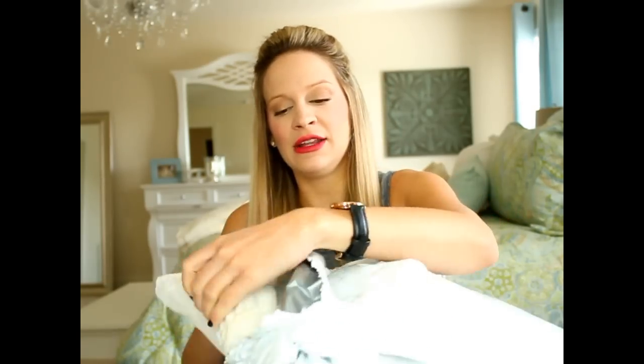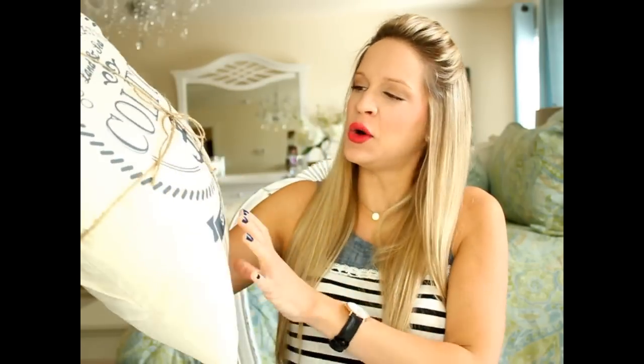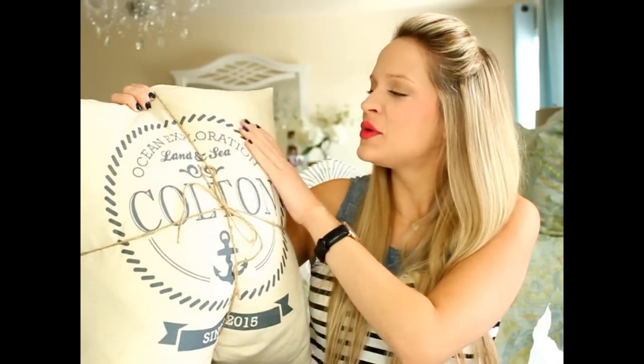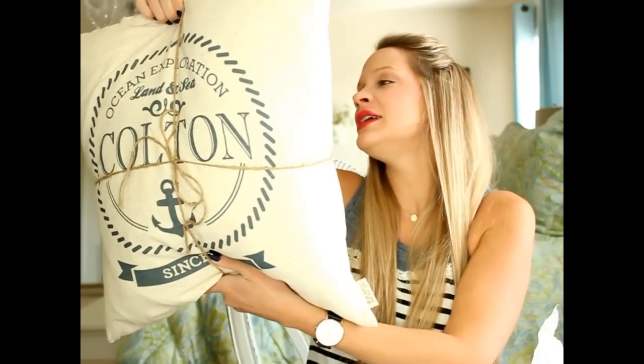Next is from Erin of Bows and Burlap — I have a couple of her pillows in our house. She makes the most fabulous pillows. Her card says 'Words can't describe how happy I am for you and your sweet family as you welcome Colton. Prayers and love — boys are the best!' And she made him a pillow that says 'Ocean exploration, land and sea, Colton since 2015' in beautiful canvas fabric with navy blue print, with a really nice fluffy feather down insert. Thank you so much, Erin!